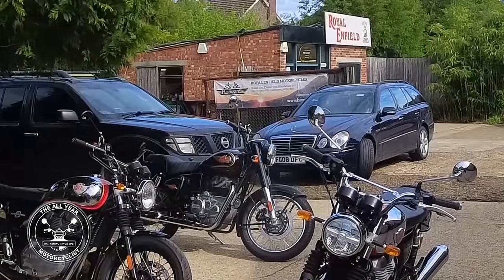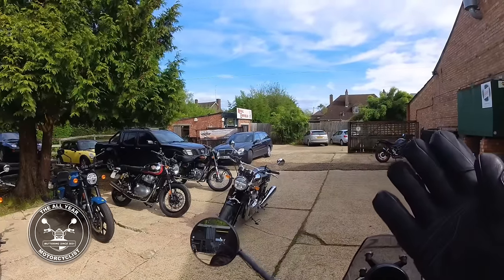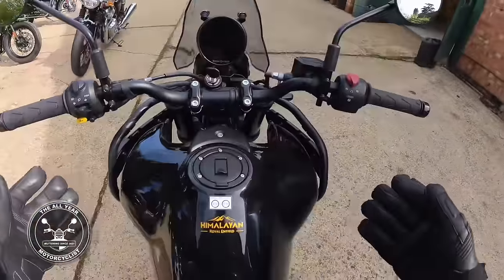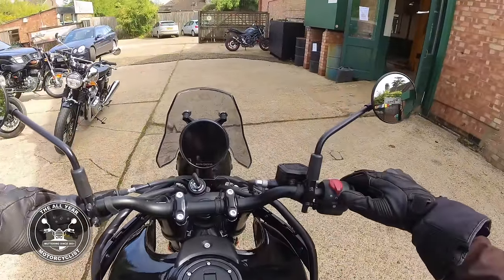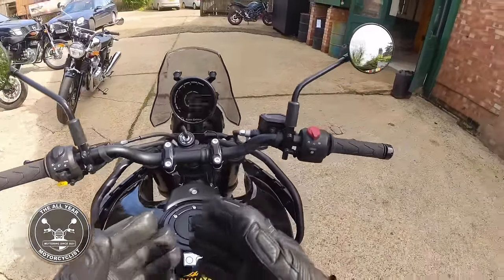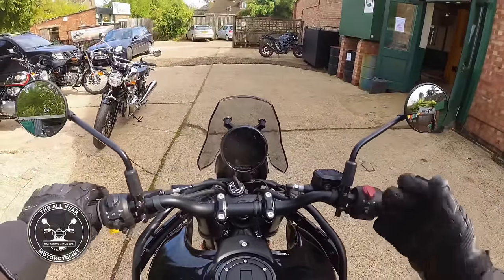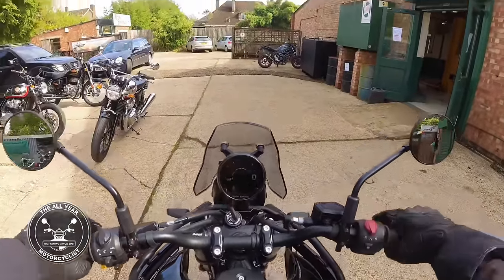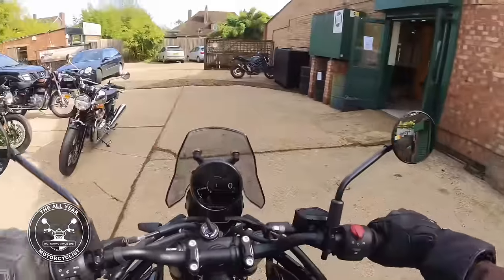Here we are at Cambridge Royal Enfield. Look what I'm on - yeah, the Himalayan! Oh, marvelous, can you believe it? Let's get going and turn the dial as well. Oh look at that, it's only done 13 miles. Let's get going.